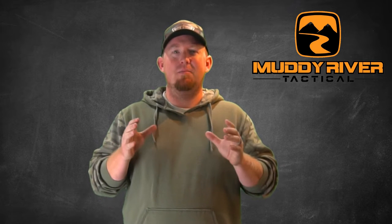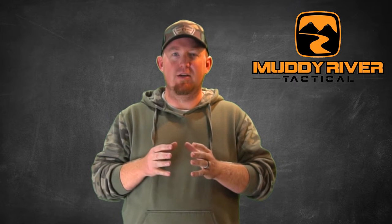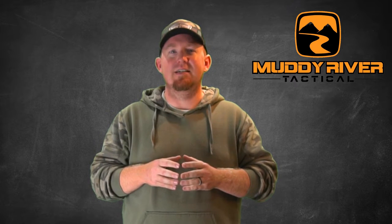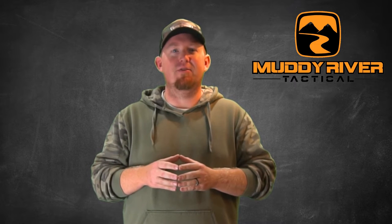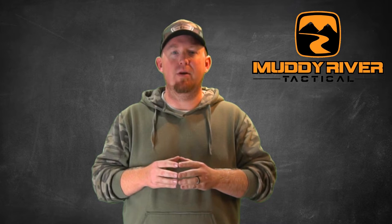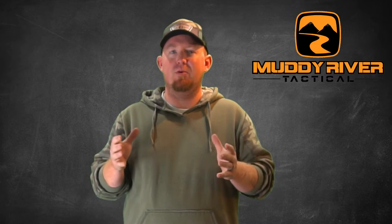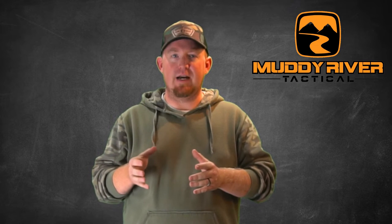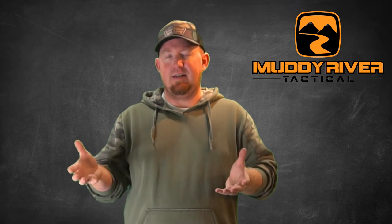Let's start by clearing the air: comfort in concealed carry is a very relative term. If you have never carried inside the waistband, sticking a hunk of metal in your pants is going to be an adjustment no matter which holster you have — no different than if you've never worn a watch and you start wearing one; it's going to feel weird and uncomfortable until you get used to it. If comfort is your main concern, leather is always going to win over Kydex. Leather has a padding effect and is softer against your skin and body.